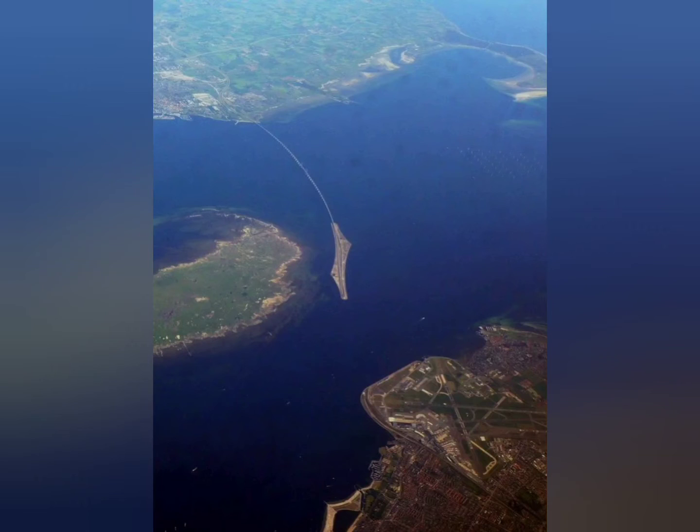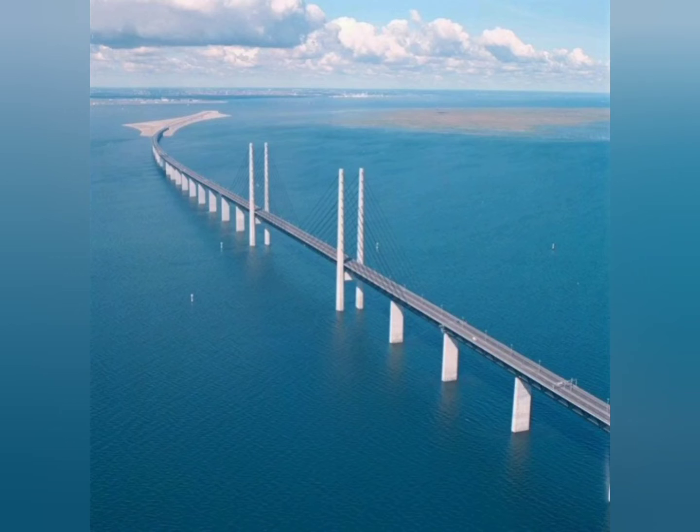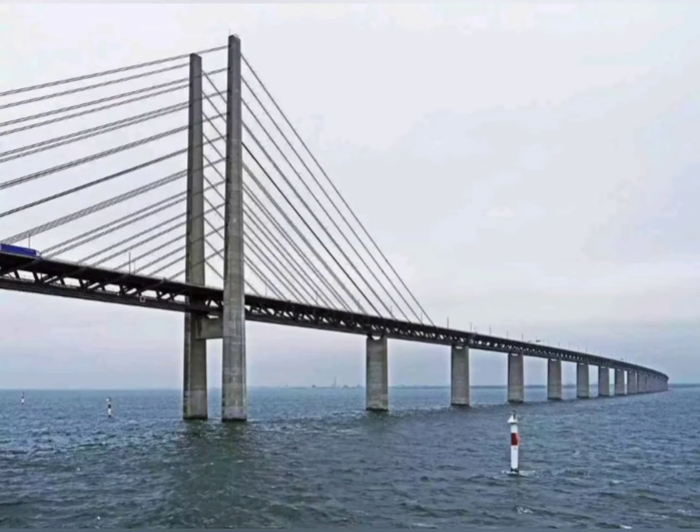It's not just a road bridge, though. The 16 kilometers — 10 miles — link across Øresund, a strait between Sweden and Denmark that's known for its rough weather, is also part tunnel and part island.